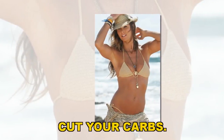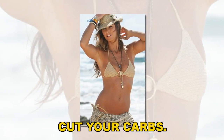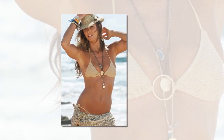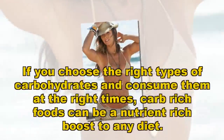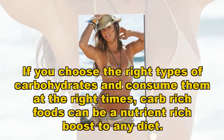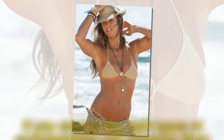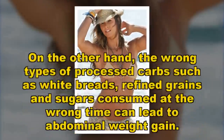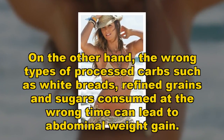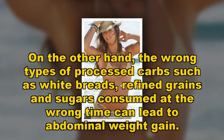CUT YOUR CARBS. If you choose the right types of carbohydrates and consume them at the right times, carb-rich foods can be a nutrient-rich boost to any diet. On the other hand, the wrong types of processed carbs such as white breads, refined grains and sugars consumed at the wrong time can lead to abdominal weight gain.